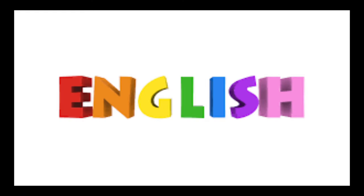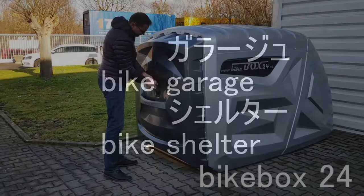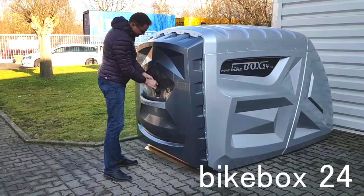Hello everyone, this is Hayamaの簡単カタカの英会話。今回はバイクの日本語でガレージ、英語でガラージなんですが、シェルターとも言うんですが、あとはハードタイプのバイク小屋みたいなものをご紹介したいと思います。